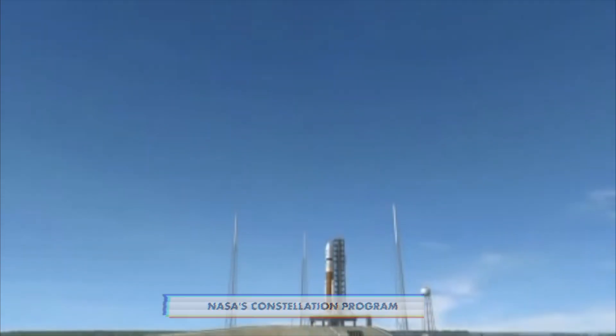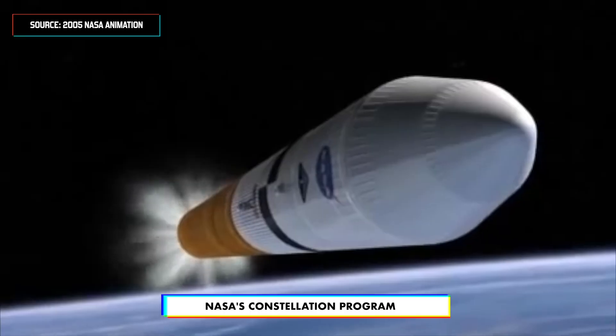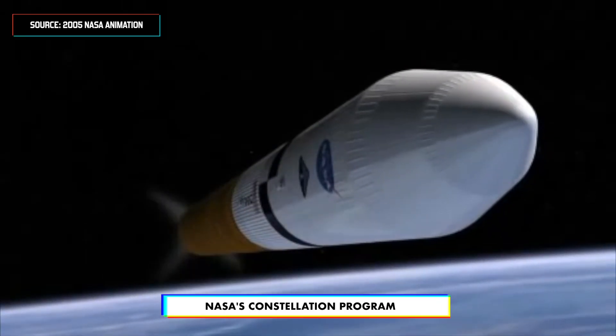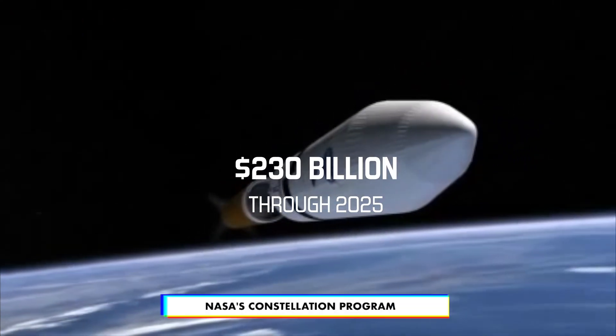In 2005, President Bush announced the Constellation program that would build a new rocket system to go to the moon and to Mars. NASA estimated that the demands of Constellation would cost $230 billion to fund through 2025. As if that wasn't bad enough, just four years later, the program was already over budget and behind schedule.